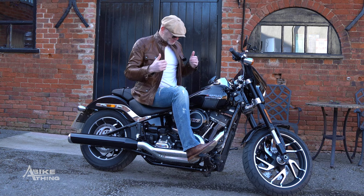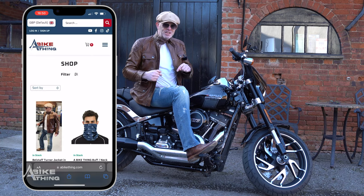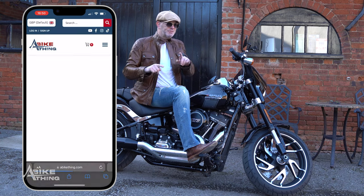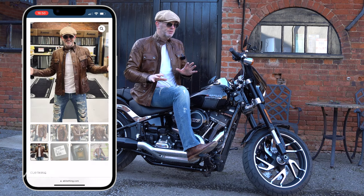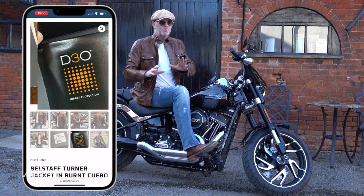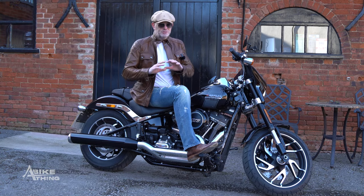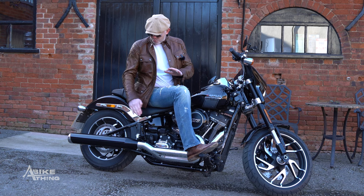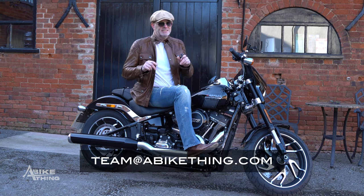I think the Belstaff and the Harley go together a dream. If you're interested in the jacket, it's on the website now — first come, first served, once it's gone it's gone. It's an absolute bargain, a complete steal, and we can ship it out to you anywhere in the world. If you want one of these Jekyll and Hyde cans, ping us an email — we're not listing it on the website as it's not what we do, but we can get that sorted for you. As I said, just a quick one — in the meantime, stay safe behind bars and I'll see you in the next video.